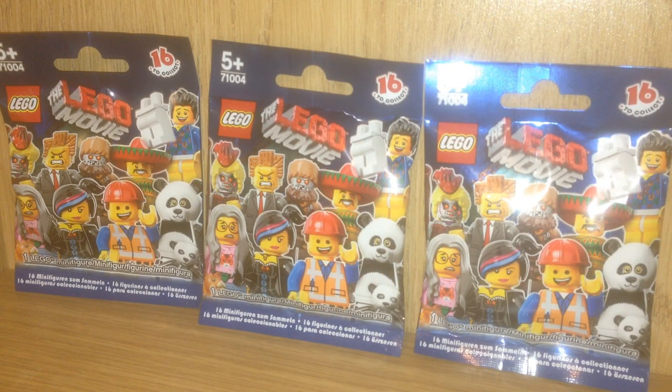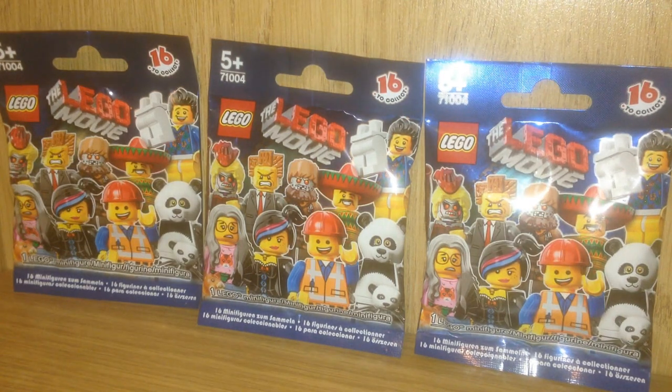Hey everybody! Welcome back to Blind Bag Mystery. Today I have 3 packs from the Lego Movie to open with you, so come along and we'll get started. There are 16 to collect. These are ages 5 and up and I think the movie is going to be pretty awesome. I know me and a lot of my friends are excited to see it. So without further ado we'll crack on and see what's in pack number 1.